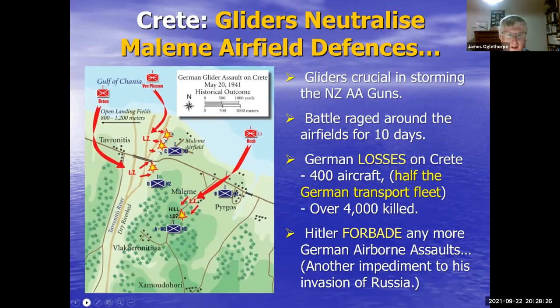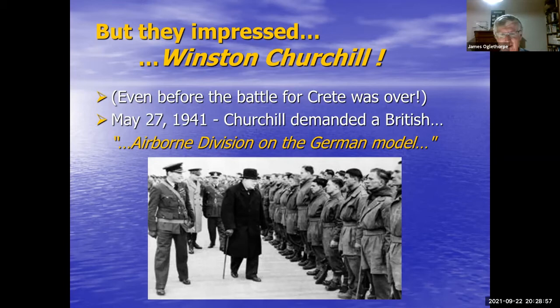Almost at the same moment Hitler cancelled German airborne assaults, Churchill had been very impressed by the German success on Crete. On the 27th of May, while the battle was still raging, he said, 'We've got to have an airborne division on the German model' — meaning gliders, paratroopers, the whole lot. This was the start of a truly massive Allied building program to create glider forces and paratroop forces.